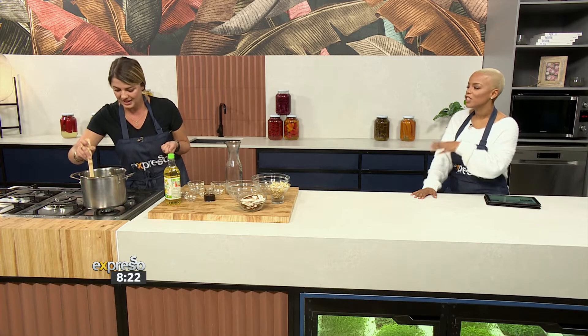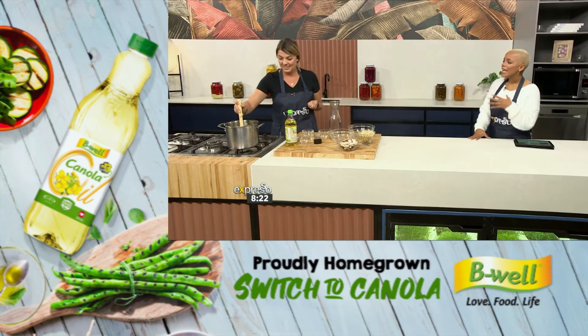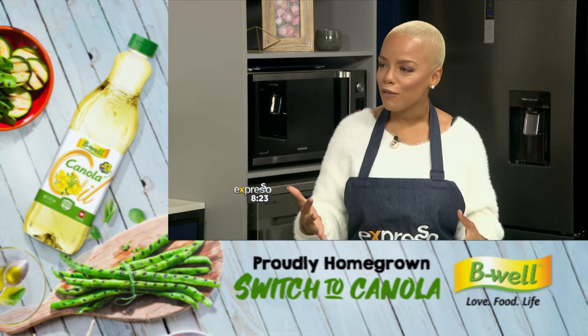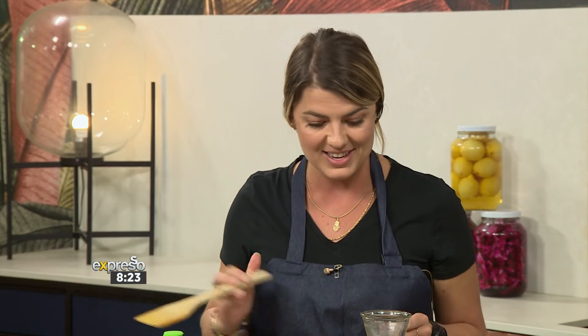Just speaking about the hero of the dish — the Be Well canola oil, which is also endorsed by the Heart and Stroke Foundation. High in omega-3s, we know it's so good for you. Being mindful about your health is very important. The wonderful thing with this oil is that often we cook with it, but you can actually also use it raw — like a teaspoon or two in a salad dressing, it can also be really delicious.